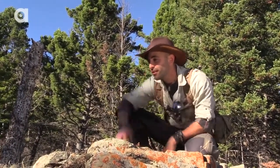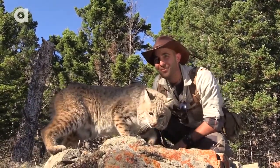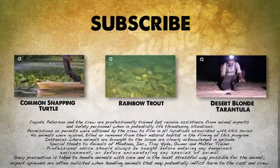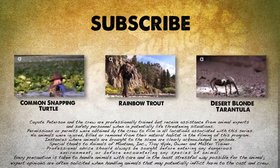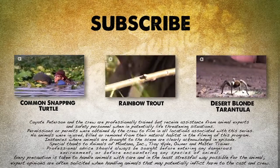I'm Coyote Peterson — be brave, stay wild, we'll see you on the next adventure. I'll see you later, Bob. If you thought that was one wild adventure, check out these other animal encounters and don't forget, subscribe to follow me and the crew on this season of Breaking Trail.